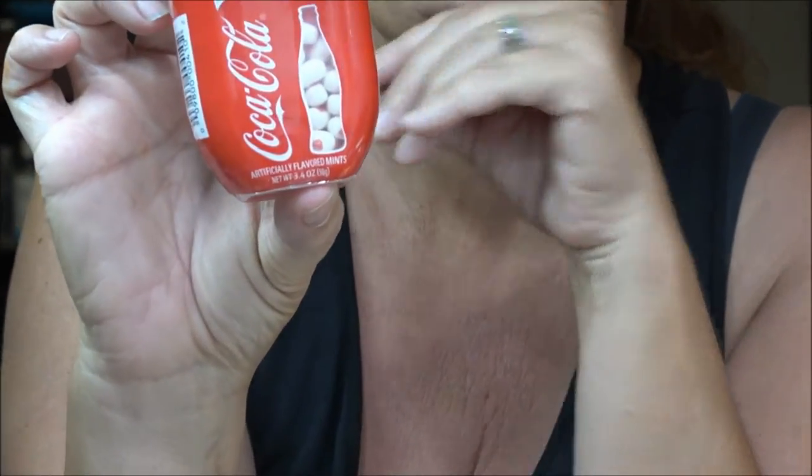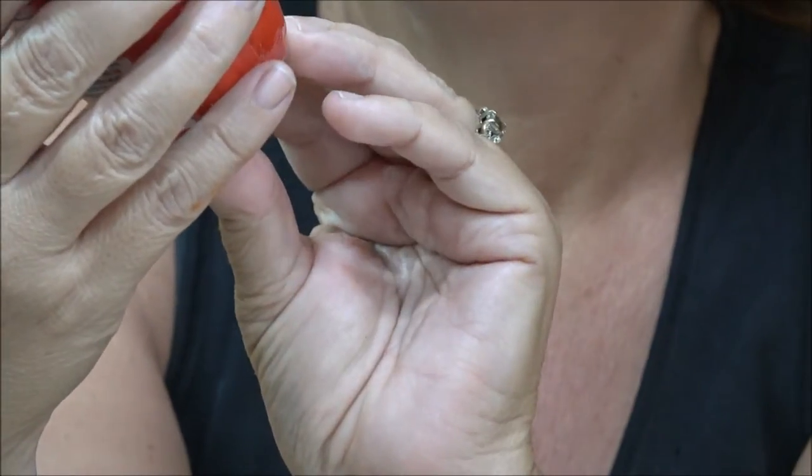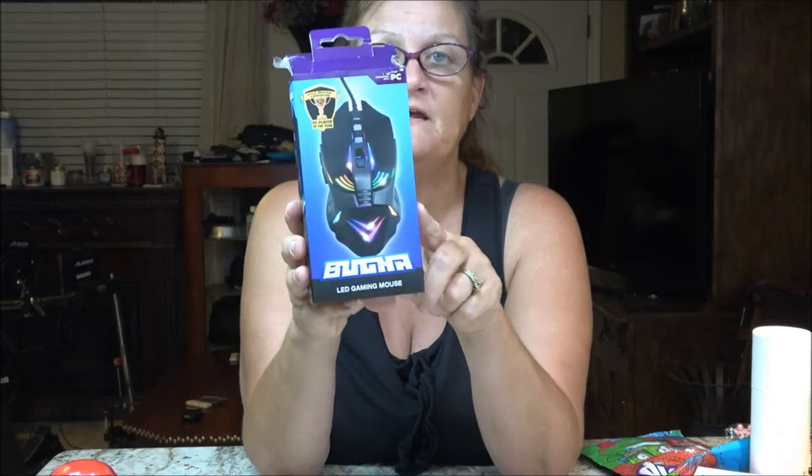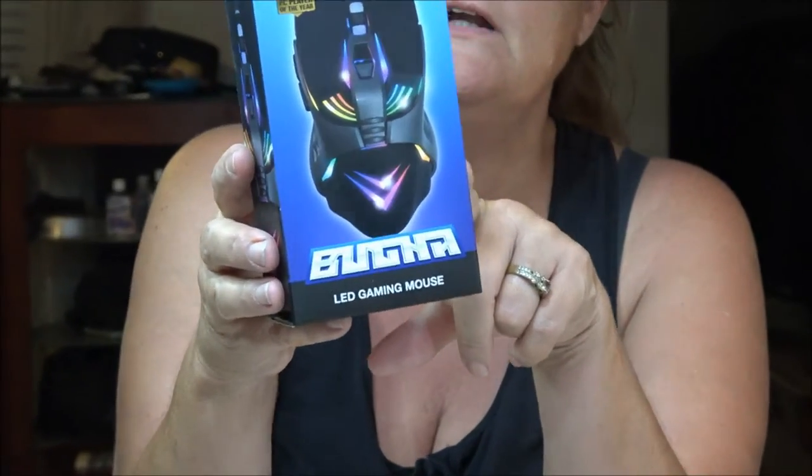Shadebear found Tic Tacs with Coca-Cola on them — really cute, so we got him those. This is a limited edition, so if you want to get these, go to Five Below because they probably won't last long. And Shadebear found himself a gaming mouse — he wanted a new one so he got this one.